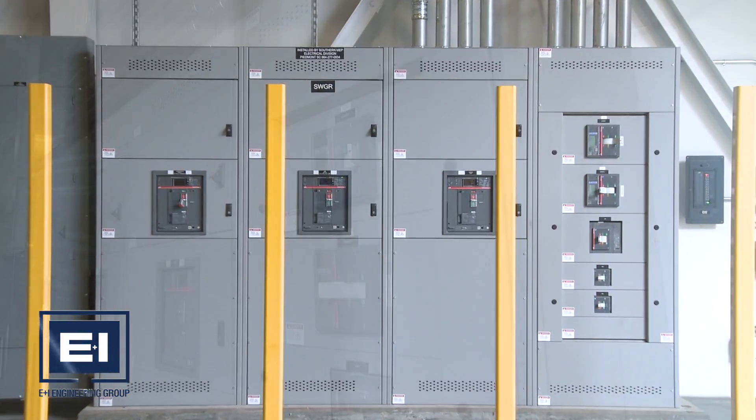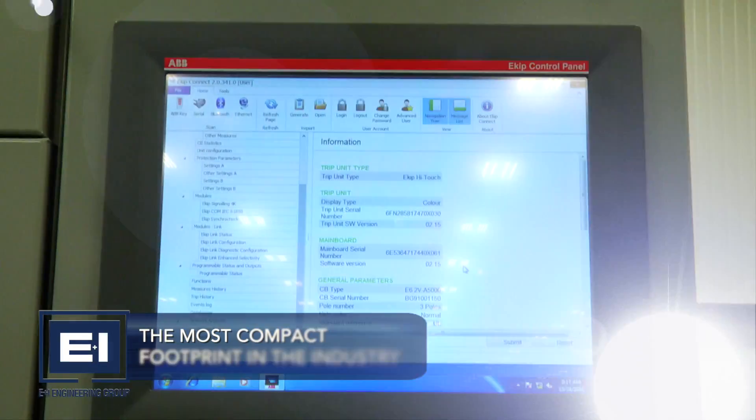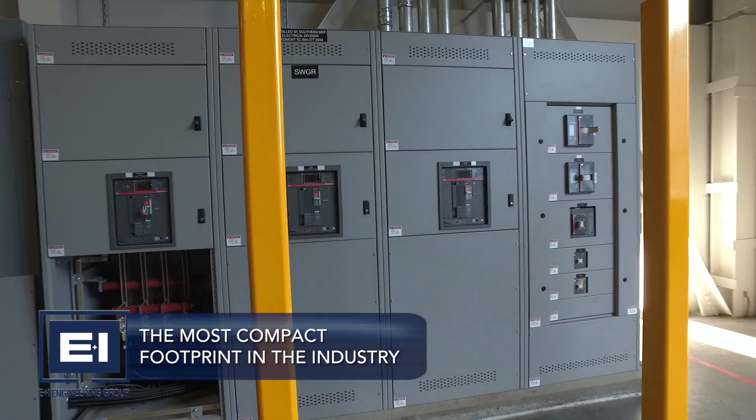Our UL891 and UL1558 products boast the most compact footprint in the industry, without compromising on the performance or flexibility of the equipment.